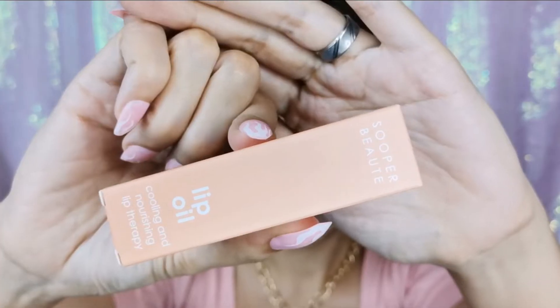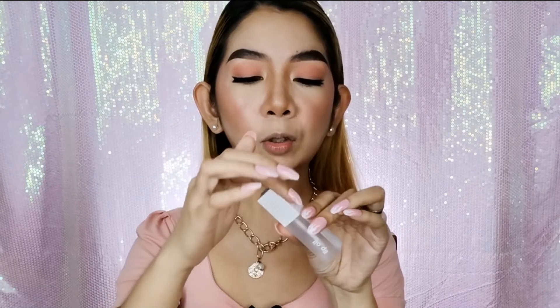Now for what you've been waiting for — we're going to swatch! Let me introduce the lip oil cooling and nourishing lip therapy. Ang ganda — the packaging alone is already worth the price. I'll put the prices on screen if you're interested to order. The packaging is frosted, and it has the Super Bouché name on it.